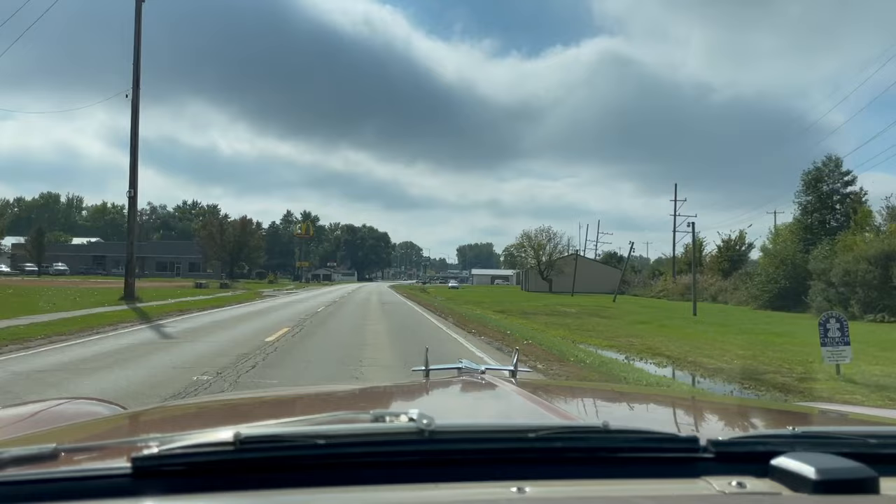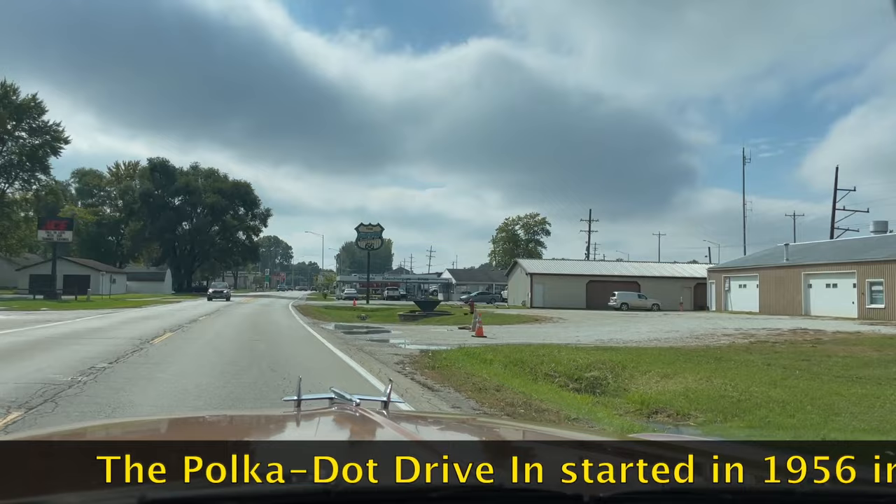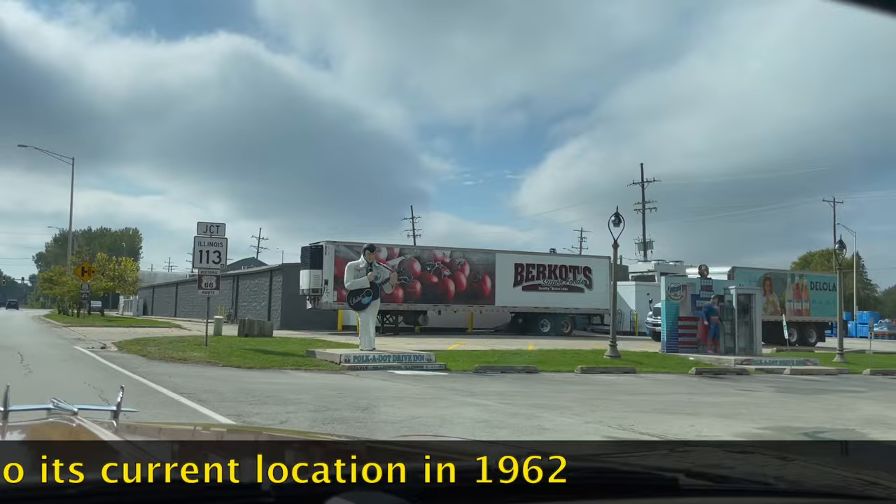We're coming into Braidwood, Illinois, and the Polka Dot Drive-In. It's been here for a while — I think since the '50s, I'm not totally sure. Good burgers, been here before. Polka Dot Drive-In. Restored Route 66.